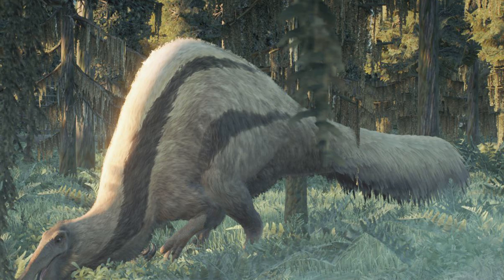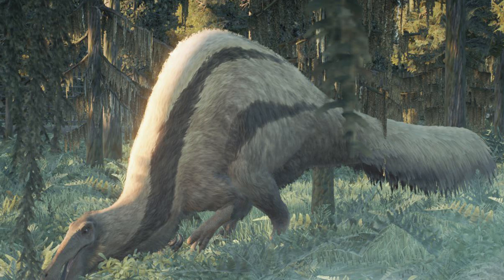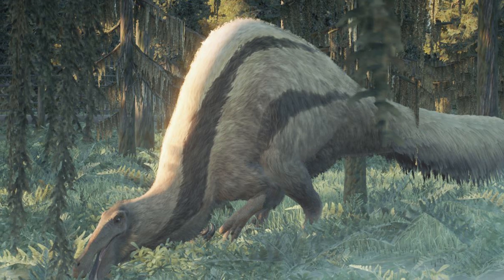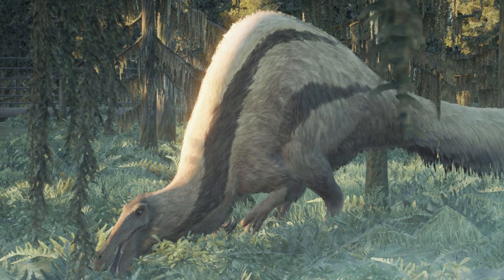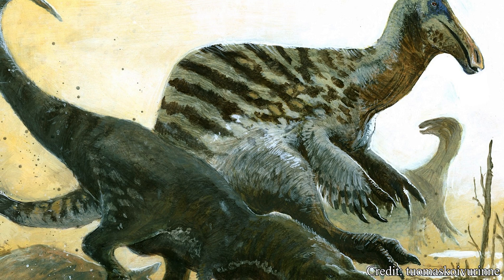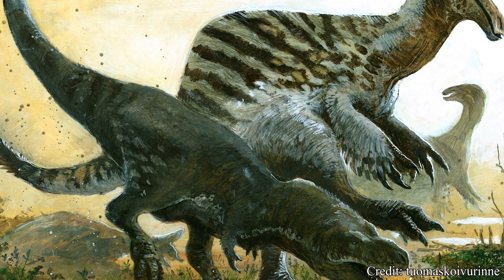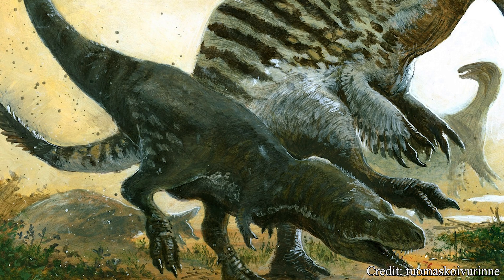Today, it is believed these claws serve two main purposes. One was foraging — the blunt claws would be useful in digging up plants from lake beds and gathering groups of vegetation to shove into their mouths. Another use was defense. While lacking the sharp edge of some carnivorous counterparts, with enough brute force these claws could deal devastating damage and easily cut into the flesh of would-be predators.